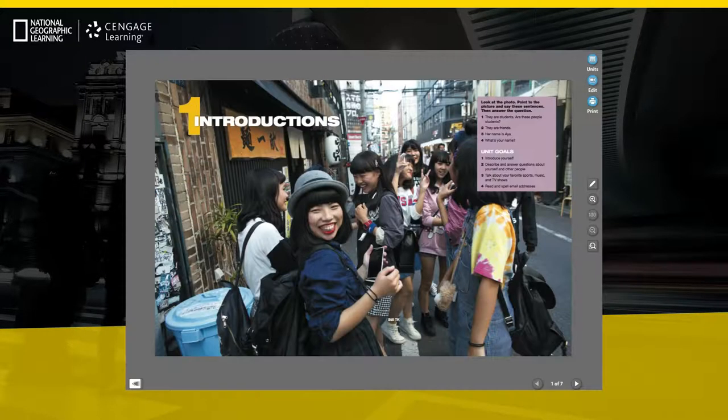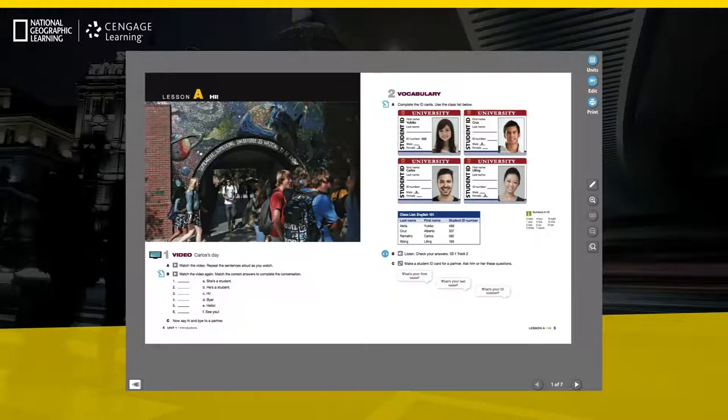Teachers can lead communicative activities from the student book on their interactive whiteboard or projection screen and know that they have their classes' full and focused attention.